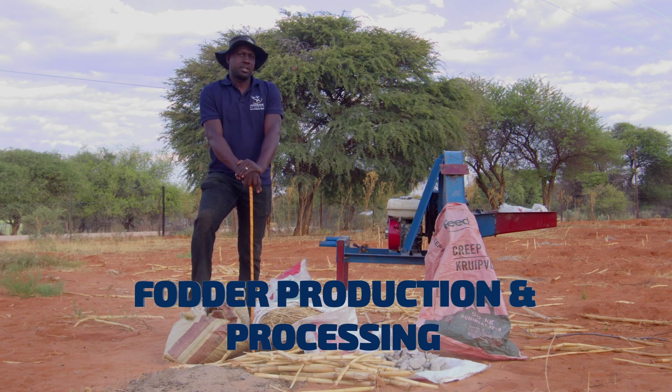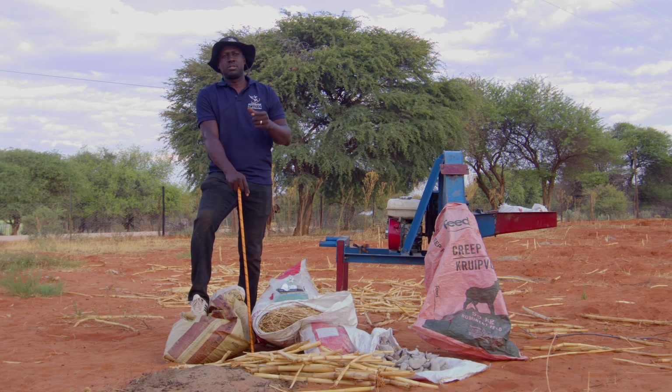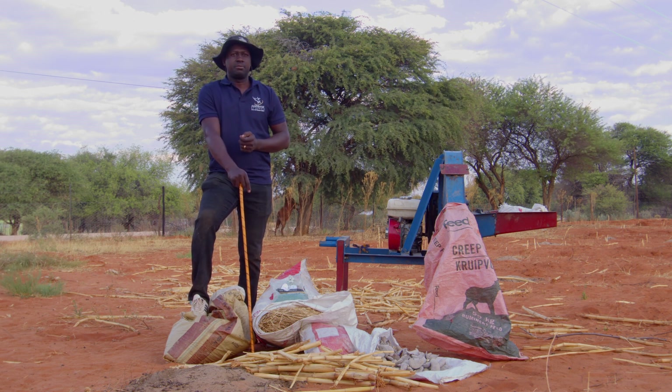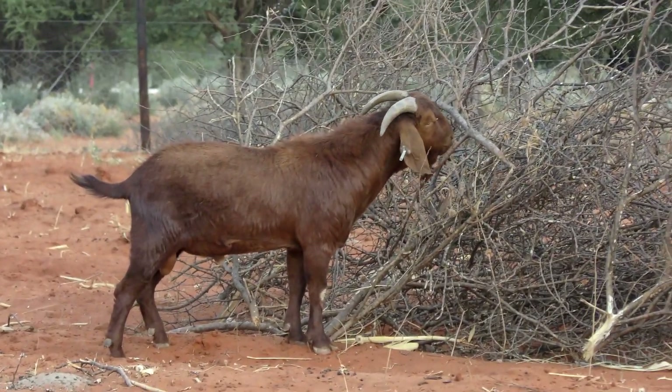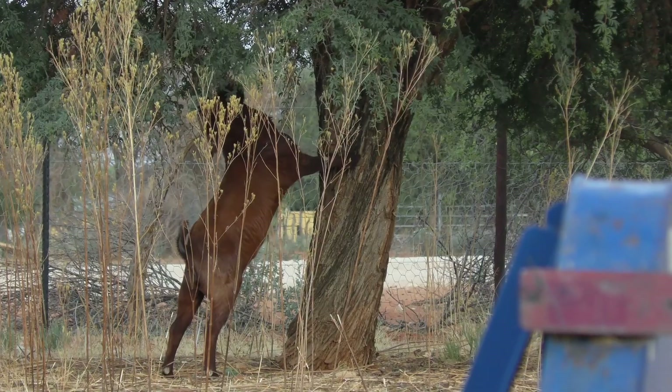As a livestock farmer, it's very important that you make sure that your animals have access to food every day, especially during the most difficult times of the year — for example, during the drought or during the dry season. This is what we call farm fodder flow planning. You need to make sure that fodder resources are available, and that you are able to either purchase, stock, and use them during the difficult times.